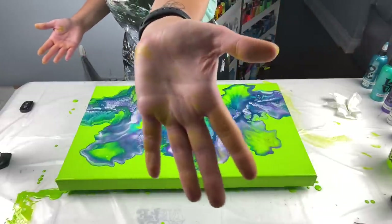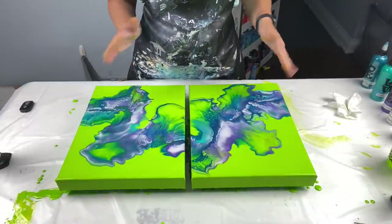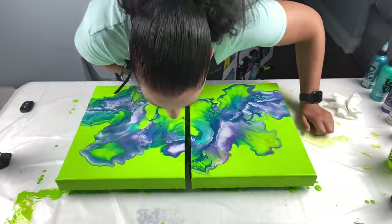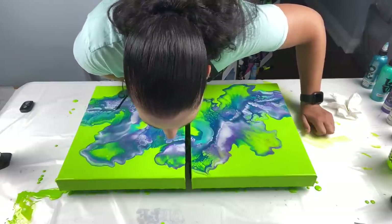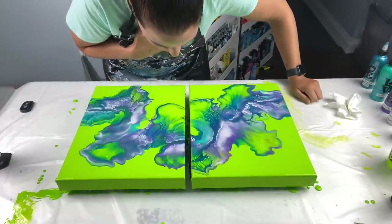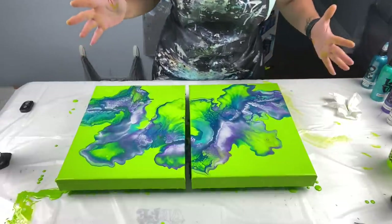Oh man, look at the cells that are forming! I'm really glad I didn't use gold because there's so much greeny-yellow — you can see my hands are yellow, not green. If I had used gold it might not have turned out as pretty. I want some matchy-matchy going on up here at the top. That's not moving anymore so I'll bring this down a little bit.